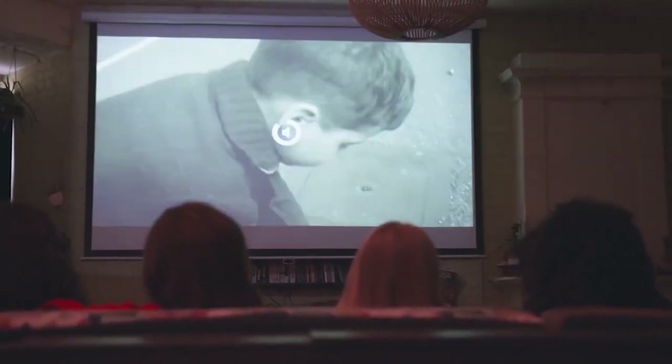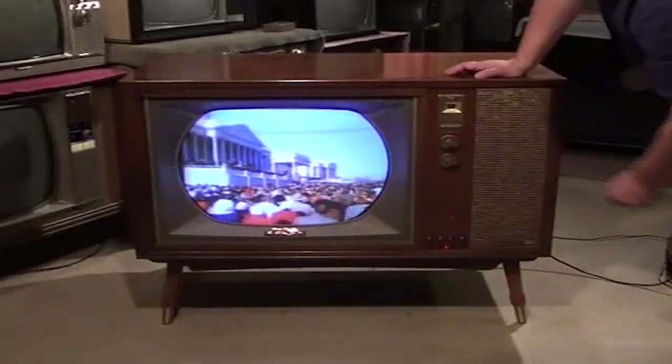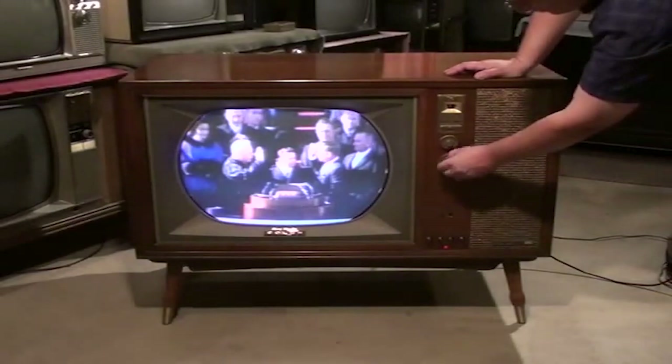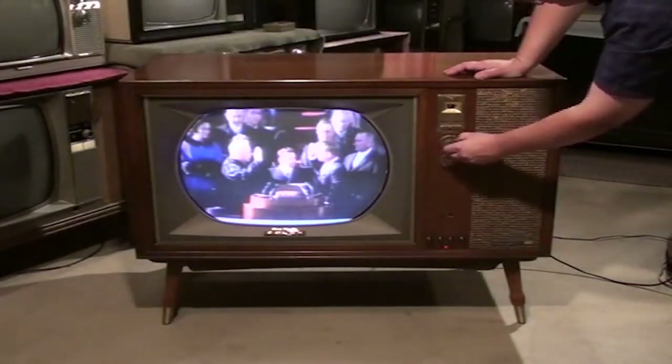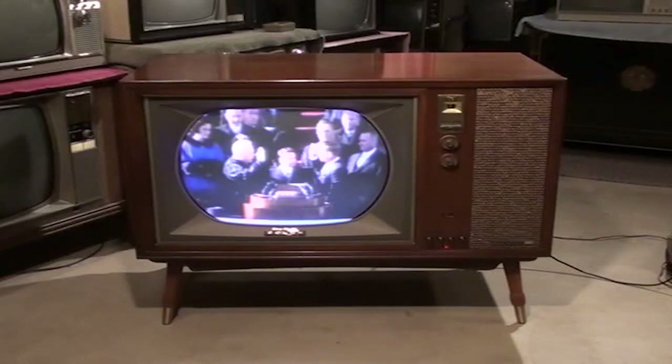In the digital age, television underwent a remarkable transformation as analog signals gave way to the emergence of digital broadcasting. For decades, analog television served as the primary means of delivering television content to our screens. However, as technology advanced, the limitations of analog broadcasting became increasingly apparent. Analog signals were susceptible to interference, resulting in fuzzy picture quality and inconsistent reception.